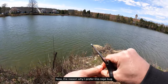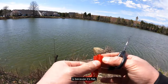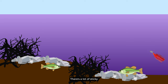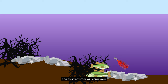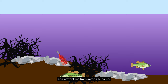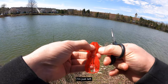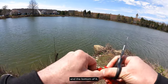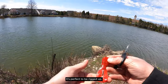The reason I prefer this Rage Bug in this situation is because it's flat. It will come over wood structure, rocks — there's a lot of sticky underwater structure that I'm fishing and trying to target bass in. This flat lure will come over it just so much nicer and prevent me from getting hung up. I also ripped the little paddles and arms off. I'm just left with the cut bait and the crawdad piece on the end. Now it's ready to go — perfect to be rigged up.